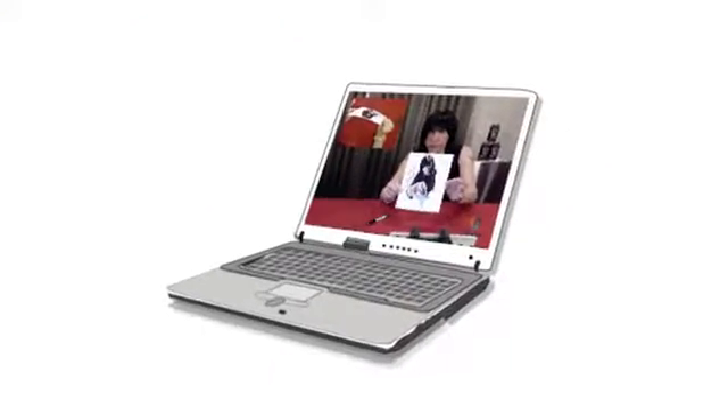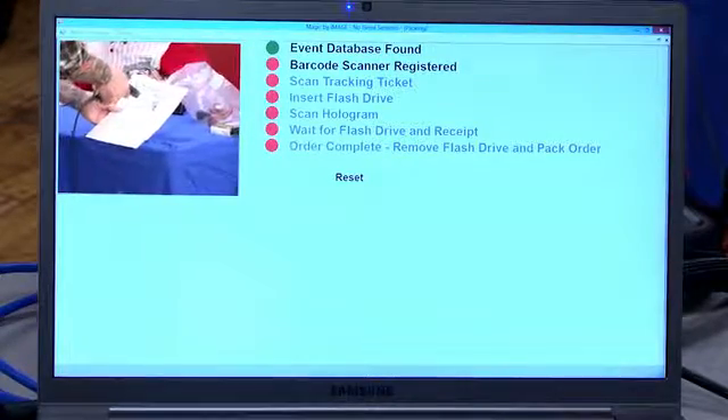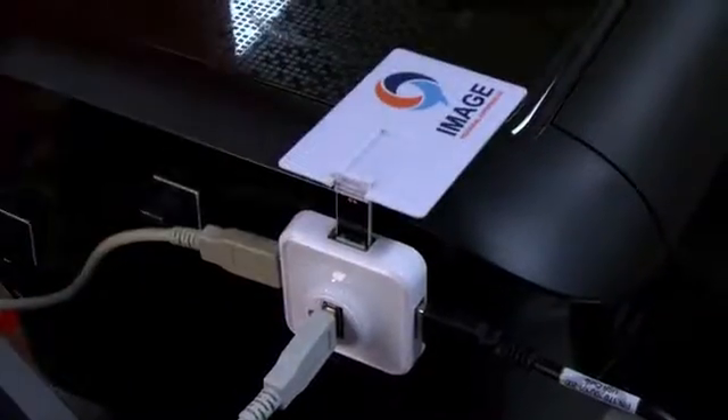The signed items move to the fulfillment station. Printers are triggered by the second barcode scan after the item is signed, printing off a certificate of authenticity, the receipt, shipping labels, and burning that unique experience onto the flash drive.